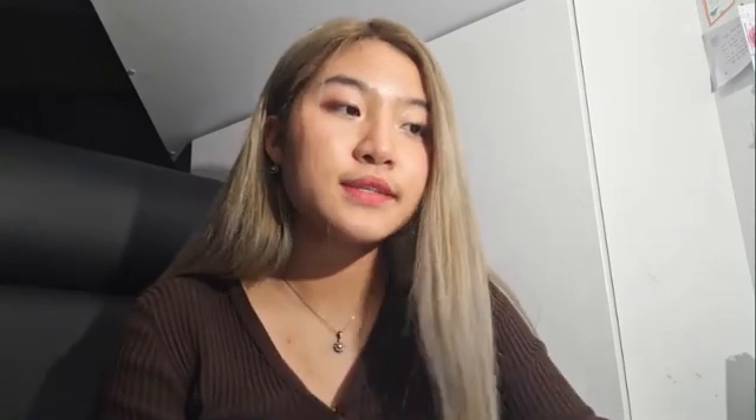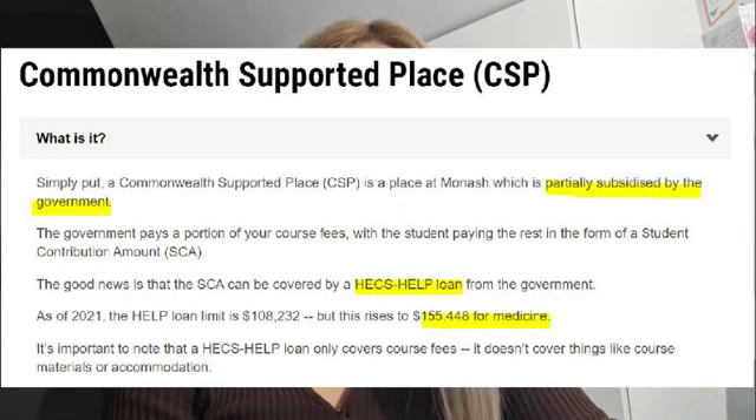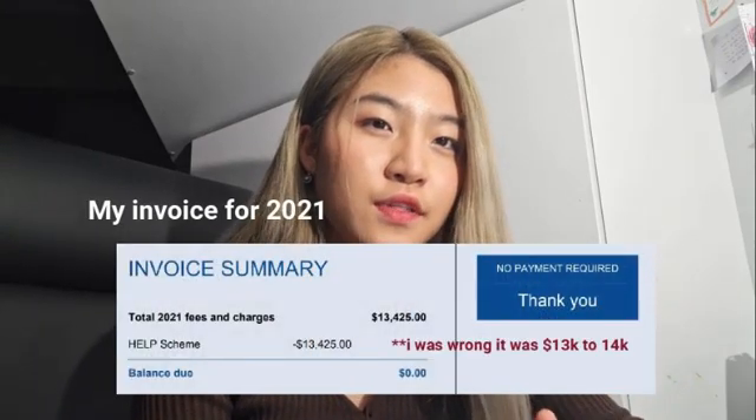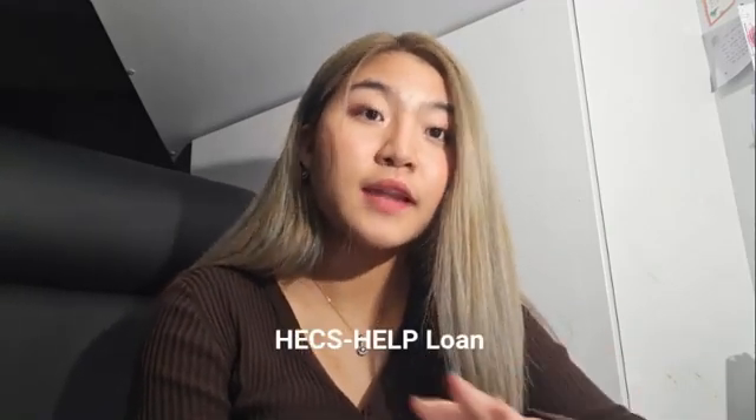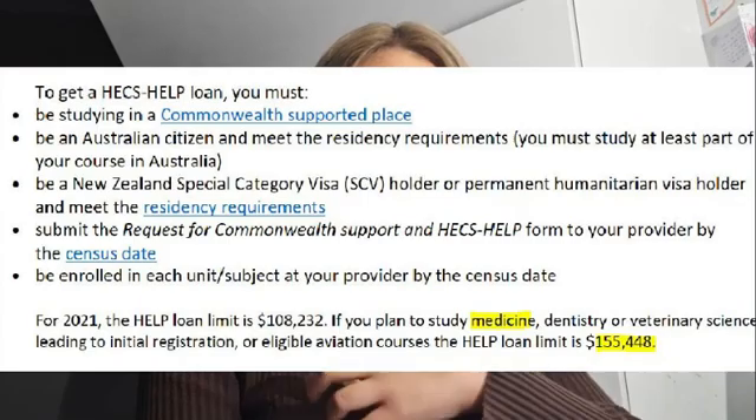There are three different entry pathways into Monash Medicine. The first is called the CSP — Commonwealth Supported Place — which is heavily subsidised by the government, meaning most of your course fees are covered by federal funding. However, there is still an outstanding balance known as the student contribution fee, which is around $11,000 to $12,000 per year. The CSP is not the same as a HECS-HELP loan. HECS-HELP is a separate loan available to all university students; you can choose to receive it and pay fees after university, or pay upfront.